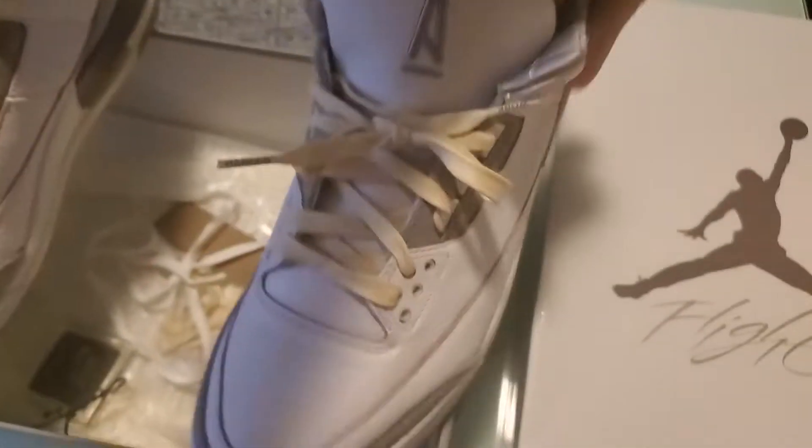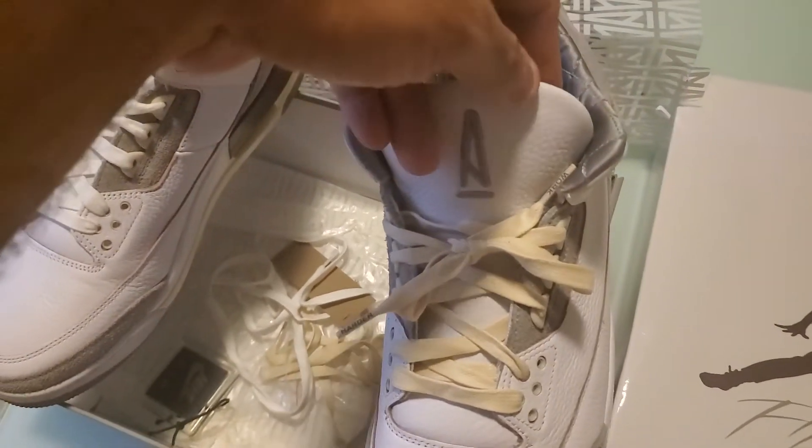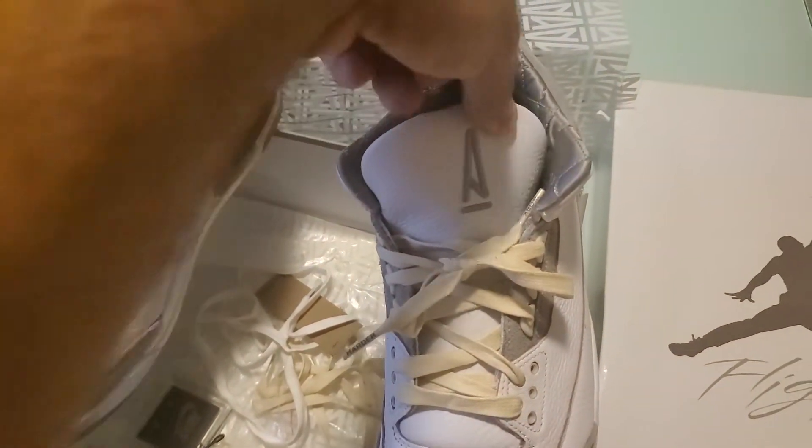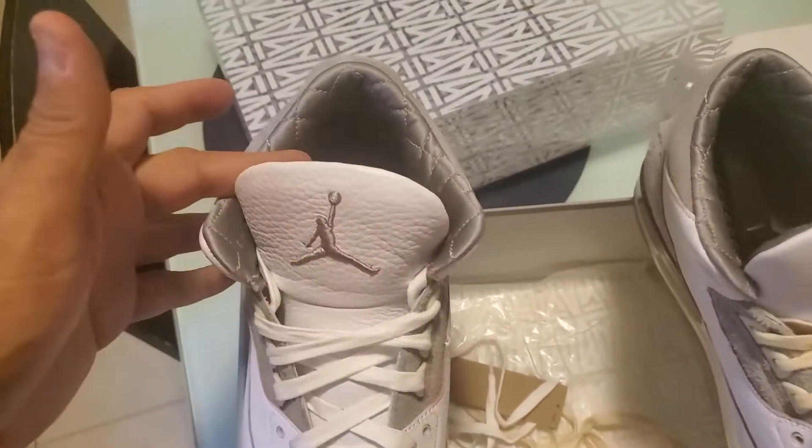This is the shoe with the cream lace — I was showing it, yeah, alright. So that's that shoe. The only thing is — I guess it's just how the shoes are made — this tongue kind of flares out a bit like that, but I'm sure when I wear it, it'll settle.